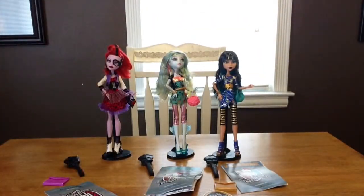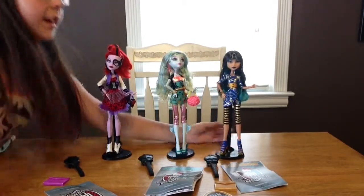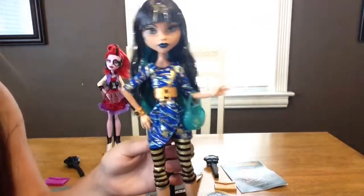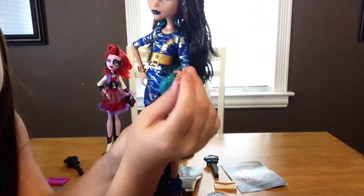Moving on to our most cool ghoul out of the school — it's Cleo. I'm just going to show you Cleo up close. I love her hands — I don't know why, they just look so perfect.